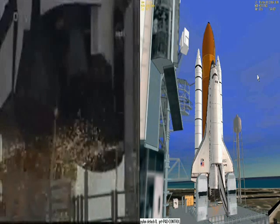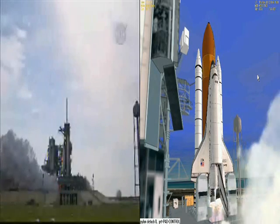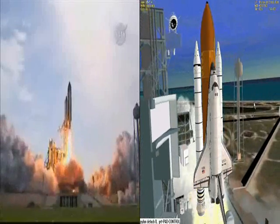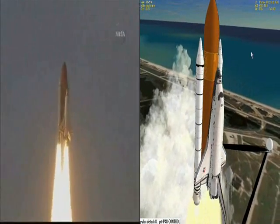We're going for main engine start, we have main engine start, four, three, two, one, booster ignition and liftoff of Endeavour, completing Kibo and fulfilling Japan's hope for an out of this world space laboratory.